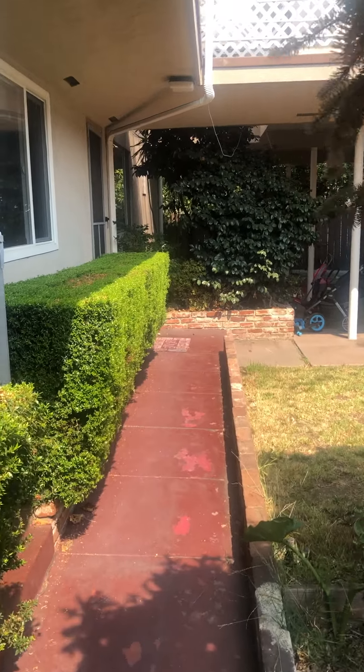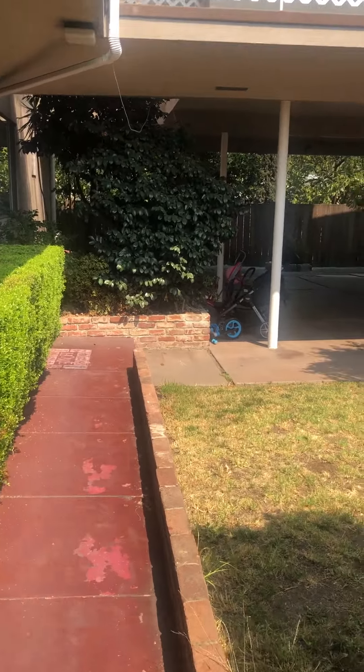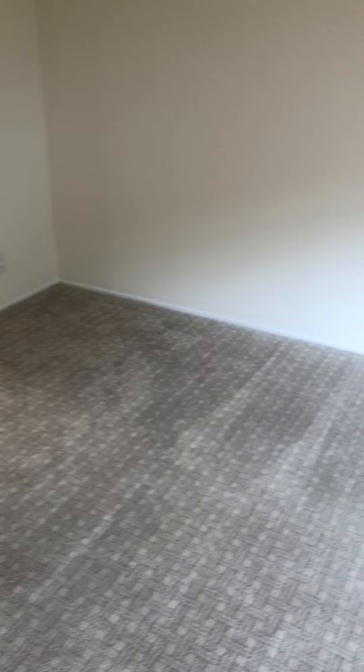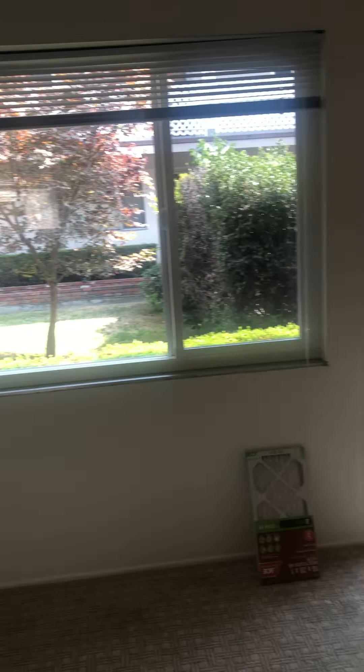Hi, welcome to our tour of 562 Bancroft Unit B. Entering the unit, we have a pretty good-sized living room with some new carpet and decent light. We'll head into the kitchen first.